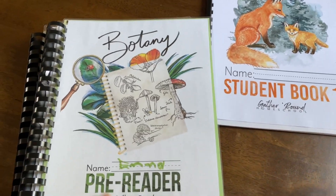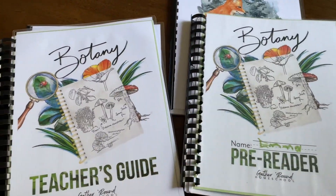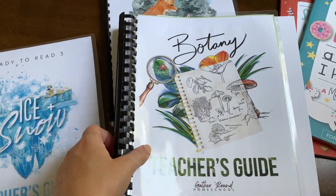We are just finishing Botany from Gather Around Homeschool. We've been using Gather Around Homeschool since we first started homeschooling — I love, love, love this unit — and we are almost done.